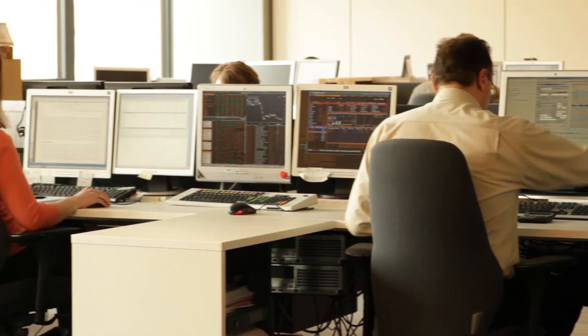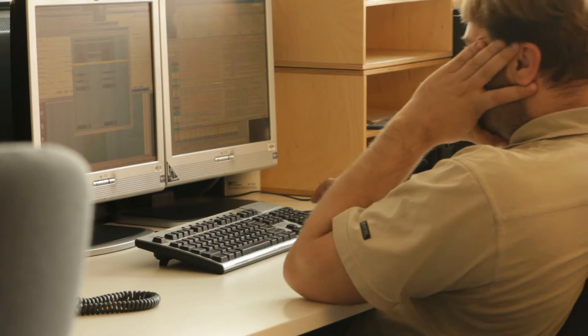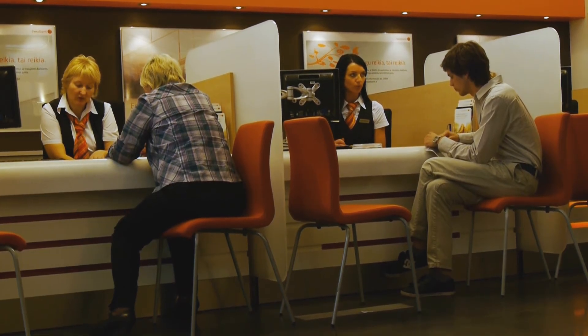DocLogic iš esmės pakeitė dokumentų derinimo principus banke. Anksčiau, kai dokumentus derindavome perduodami popieriaus originalą, derinimas vyko labai lėtai. Švedbanka yra didelė organizacija ir padaliniai išsidėstę per visą šalį, todėl popierinių dokumentų derinimas buvo labai neefektyvus, lyginant su tuo, ką mes turime dabar. Dabar dokumentus deriname elektroniniu būdu.